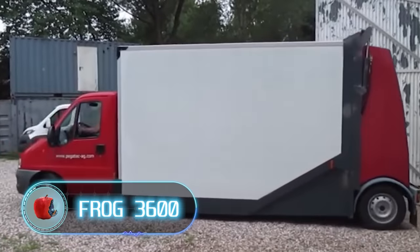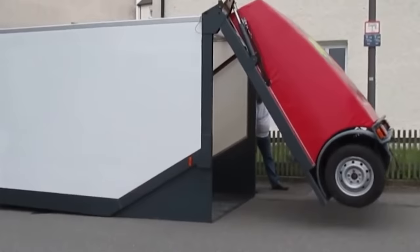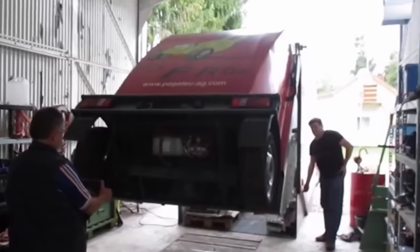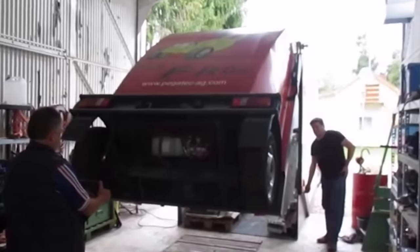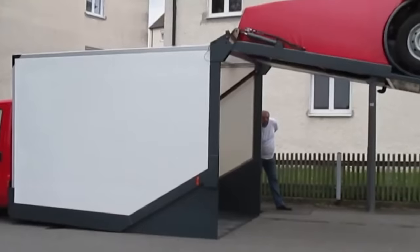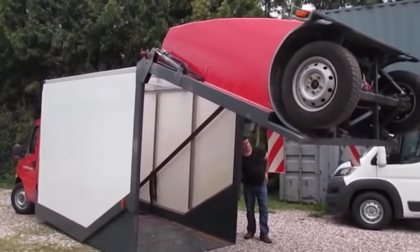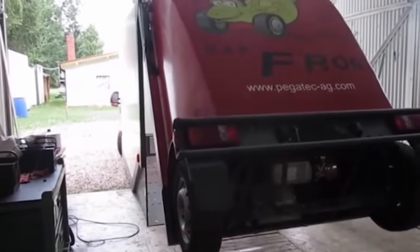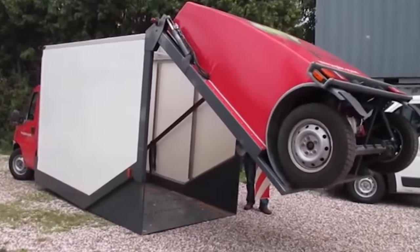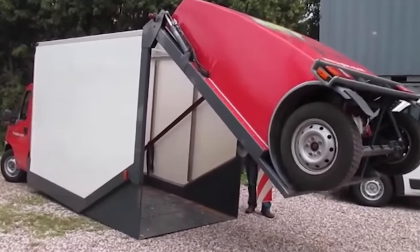Frog 3600. The German company Pigatech demonstrated its approach to barrier-free loading with the Frog 3600, a modified Fiat truck whose rear axle can be lifted hydraulically. This allows loading on surfaces that require careful handling — for example, on construction sites where tiles have just been laid. The design is quite simple and doesn't take too much effort to maintain. Disadvantages include a relatively small ground clearance and the need for wheels of a certain diameter.